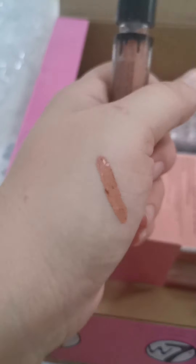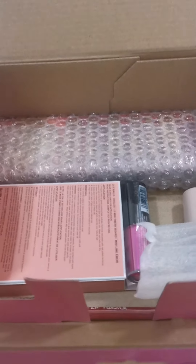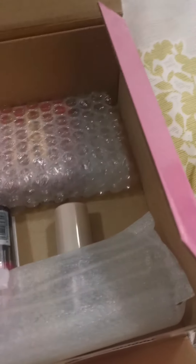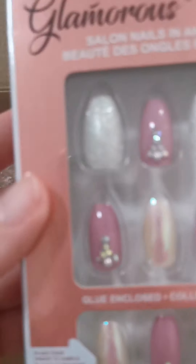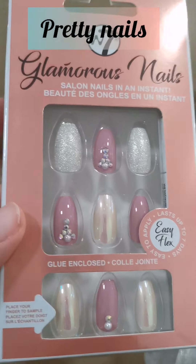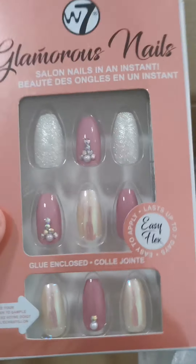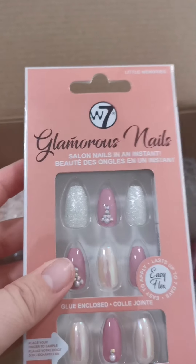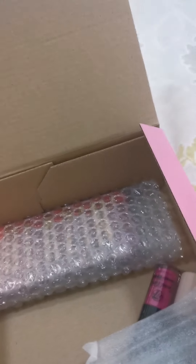I just put it on my hand — so that's what the matte lip colour looks like. Some nails — I know they're a bit short at the moment because I've just cut them. These could be good for a party. We'll see how long they last.